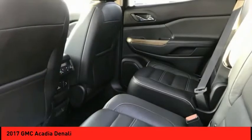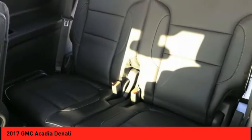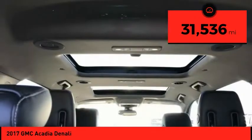Advanced technology and thoughtful ergonomics make the Acadia a premium utility that rejects compromise, priced below $35,000. This vehicle has less than 35,000 miles.